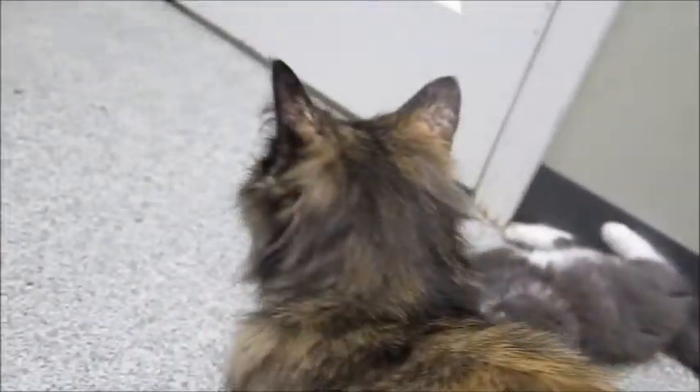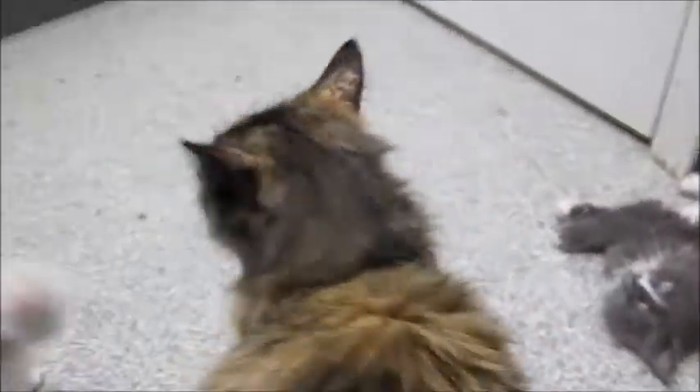She's taken such good care of her babies, so it's her turn for a home now. They all got homes — now it's mama's turn. She's the one who did all the hard work.